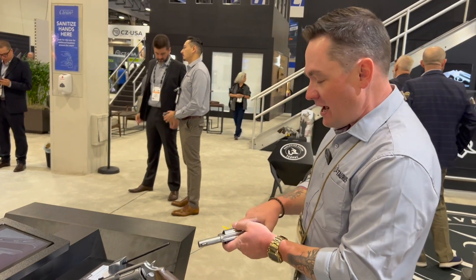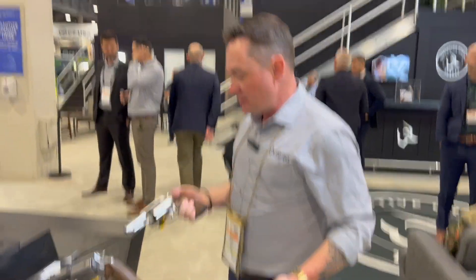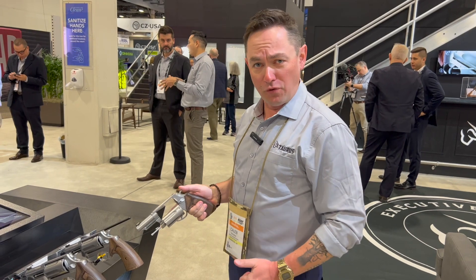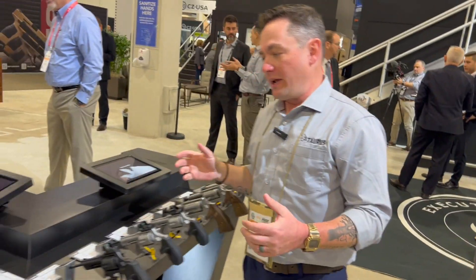It features a brass rod front sight, which is much more durable than a fiber optic front sight. As a revolver shooter, this is probably the best double-action revolver trigger I have ever pulled out of the box. Like all Judges, it retains the ability to fire two-and-a-half inch 410 shotgun shells and is also chambered in 45 Colt.